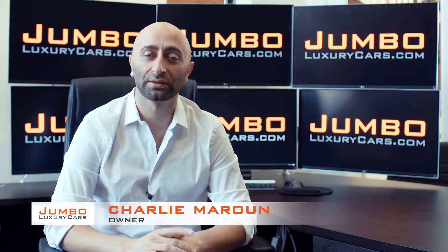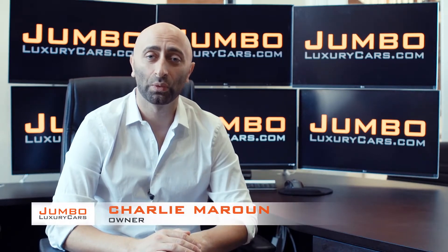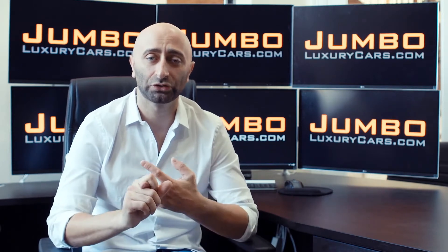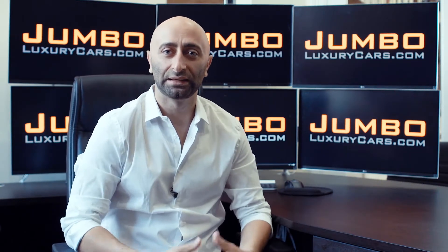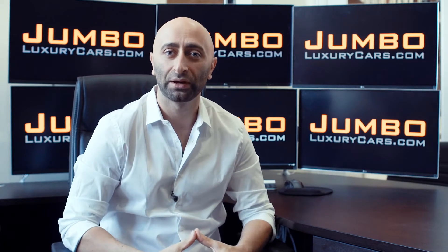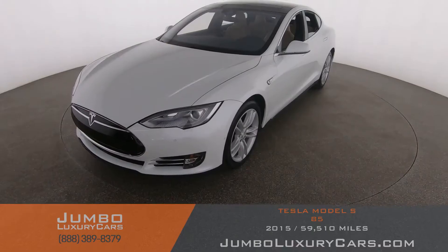Hi guys, this is Charlie, owner of Jumbo Luxury Cars. Thank you for clicking on this video. What you're about to see is a full unbiased transparent walk around of any wear and tear on this vehicle. We're going to show you dents, scratches, tire tread, and any dashboard lights. We do this to show transparency in our dealership. Video is more important than pictures, that's why we're a pioneer in providing a fully unbiased walk around — for you to see the car from your own couch.